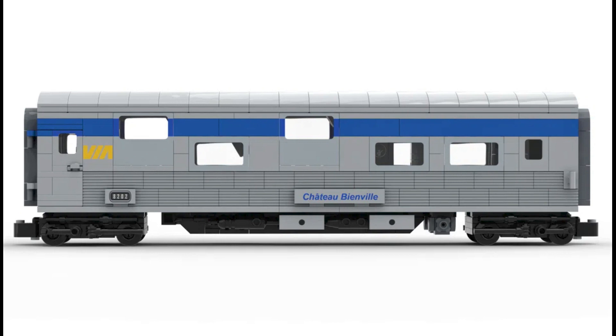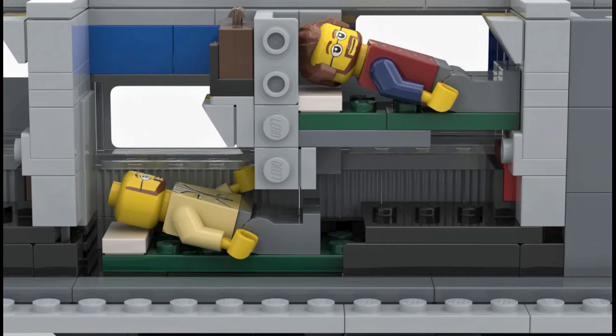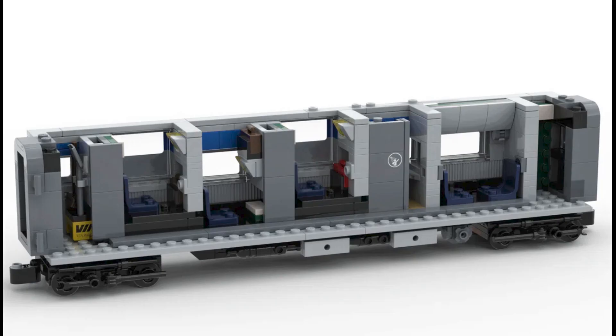Next we have the sleeper car. I will say this is a little compressed for my liking, but I think that's kind of the point of this part of the train. I do love the shower cubicles in particular — that's a great touch. But overall, this is another great car of the train.